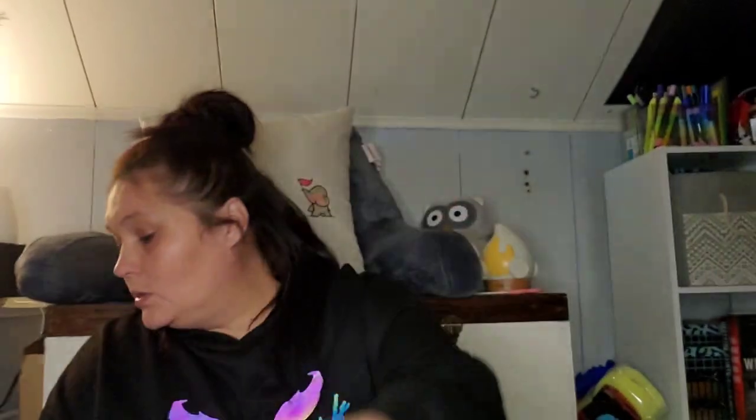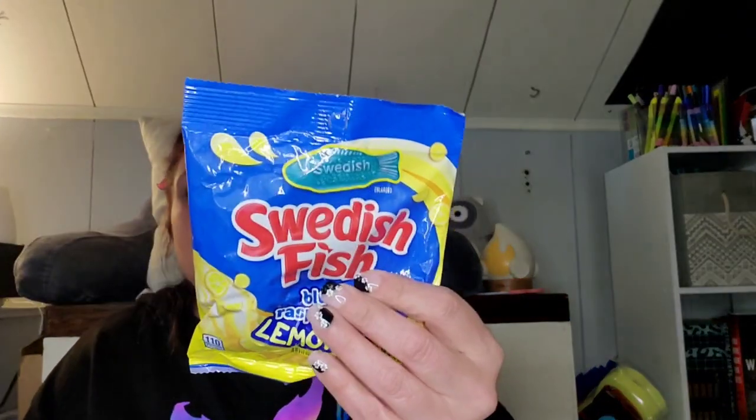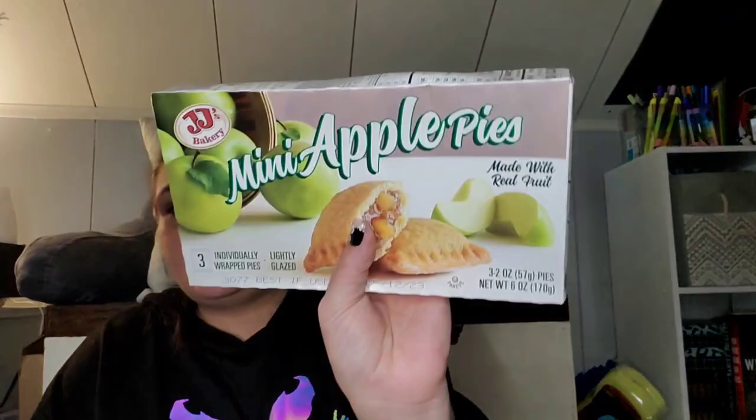I found this astrology aesthetic puzzle — it's 100 pieces. I just picked this up for Mark to build. And these were new to me — Swedish Fish blue raspberry lemonade, 3.59 ounces, 110 calories per serving. I grabbed those for the kids to try. We also have another box of the JJ's mini apple pies.